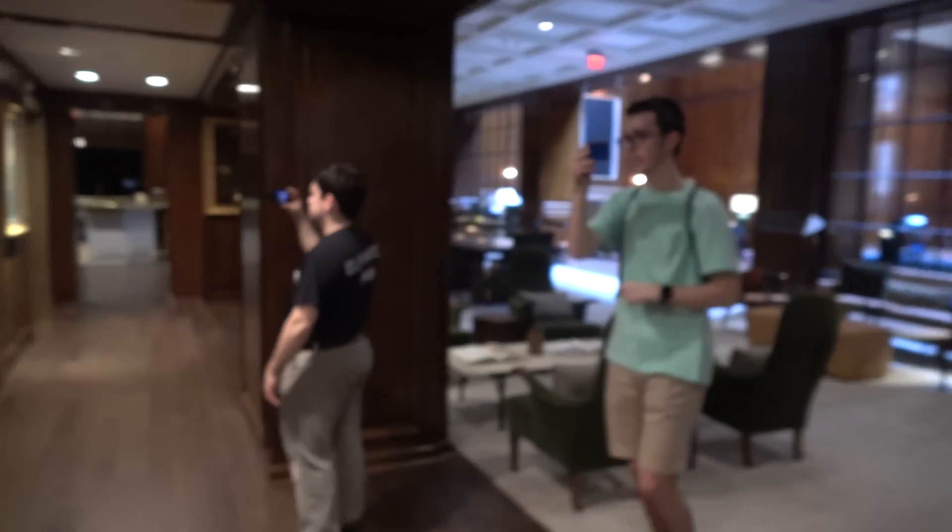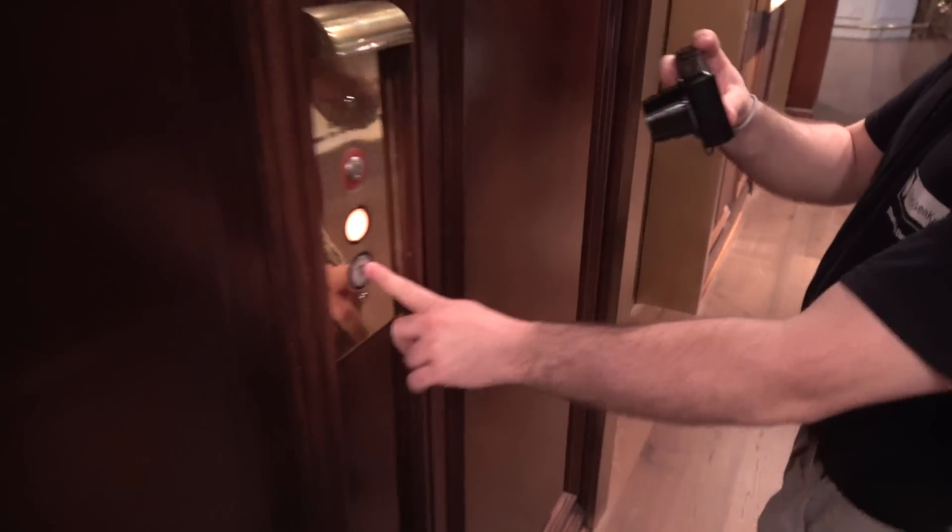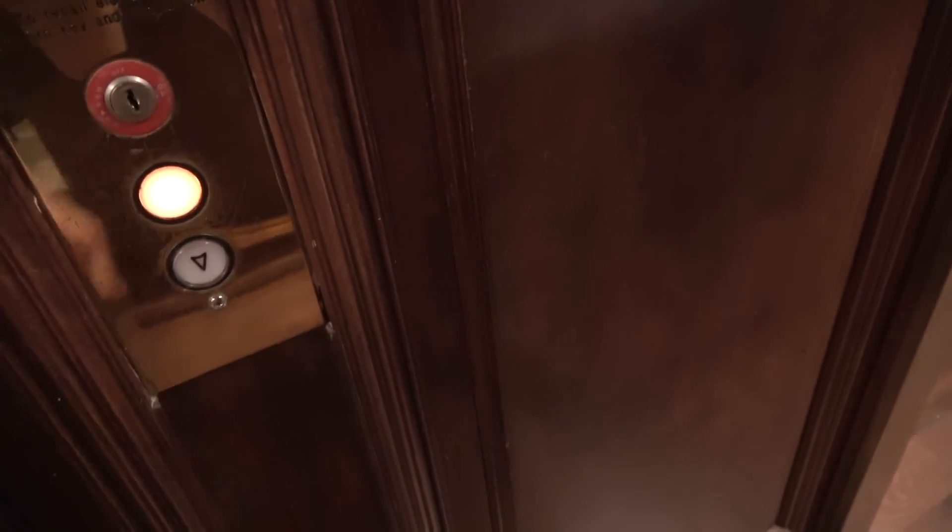These are the elevators at the Adolphus Hotel. Oh, the buttons are right here. At the Adolphus, you can't go down, unfortunately. Adolphus Hotel in Dallas — why is down locked?